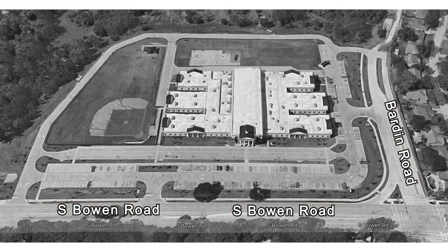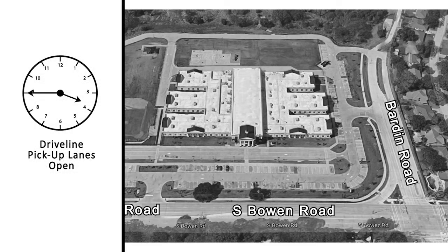Students may be picked up for appointments from the front office before 3:00 p.m. only. After 3:00 p.m., all students must be picked up in driveline. All driveline lanes will be open at 3:45 p.m.